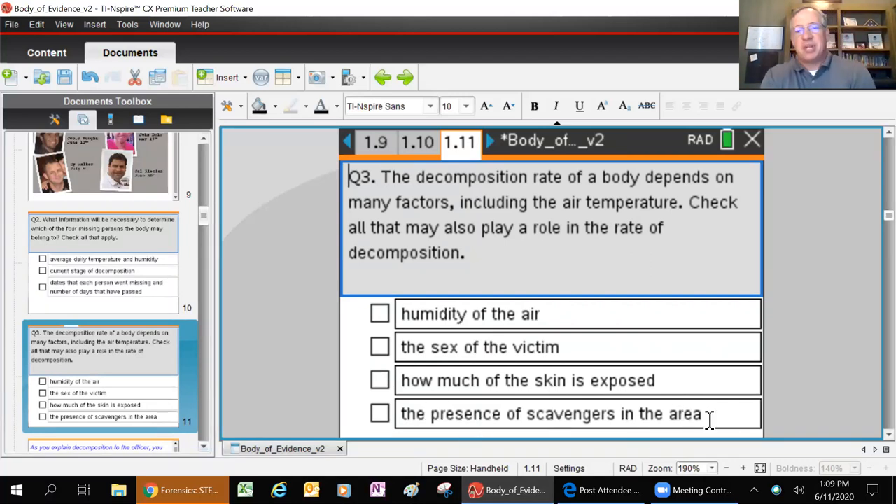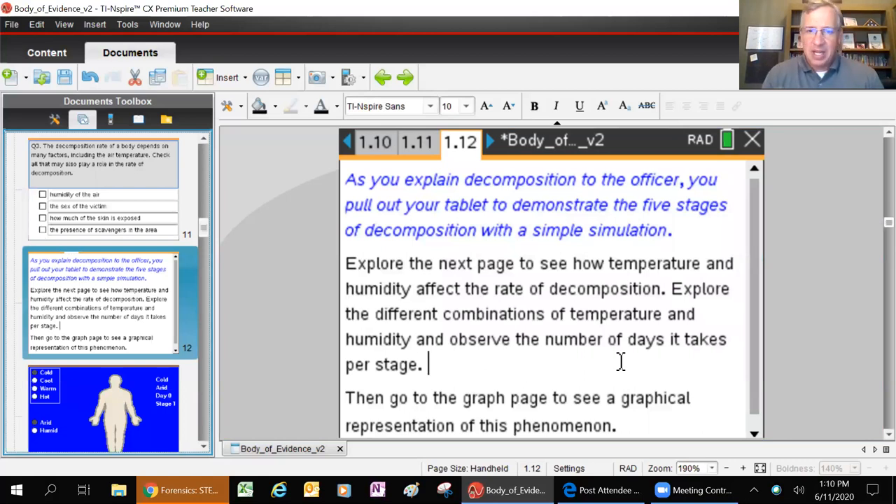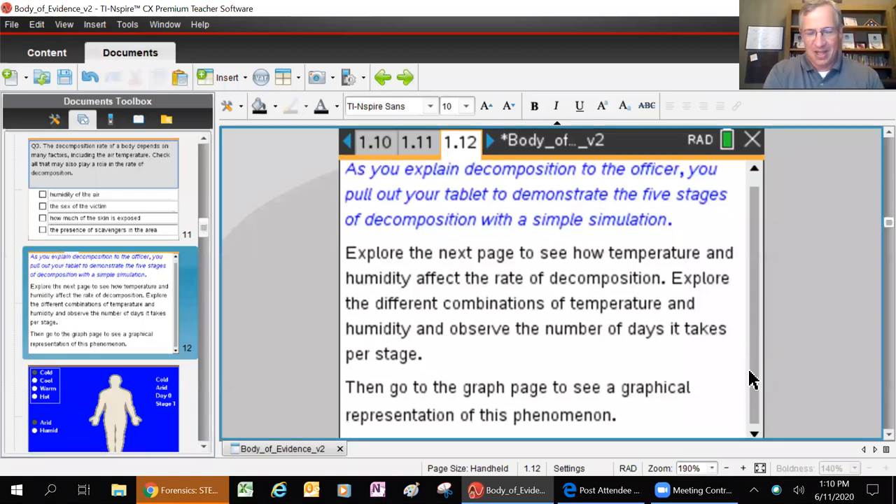The presence of scavengers in the area - things like coyotes, wolves, raccoons - those kinds of critters that come along to try to find a free meal. As you explain decomposition to the police officer, you pull out your tablet to demonstrate these five stages of decomposition with a simple simulation. When we worked with Dr. France on this, some of the original pictures she sent us were pretty gross - actual images of victims she has worked with. We couldn't use those in this activity, so we created a simple simulation instead.